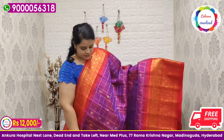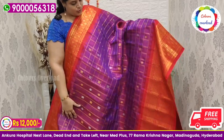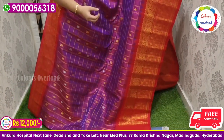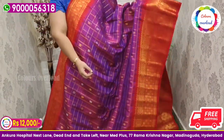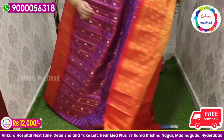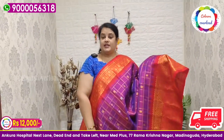Next, pure handloom double weave Gadwal saree — all over cherry checks — purple color saree with silver and gold zari boota, and a red color combination, red rich pallu, and red plain blouse with a border inside folding. Price ₹12,000 free shipping.